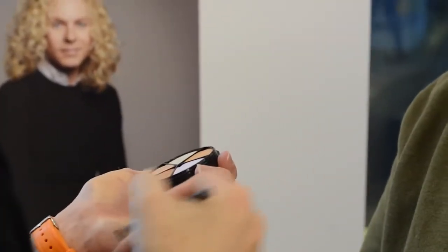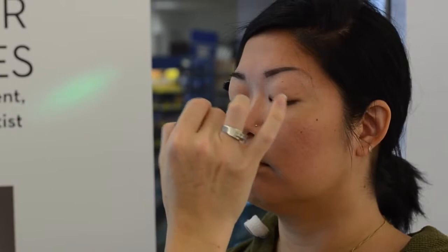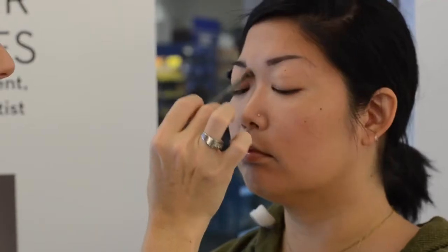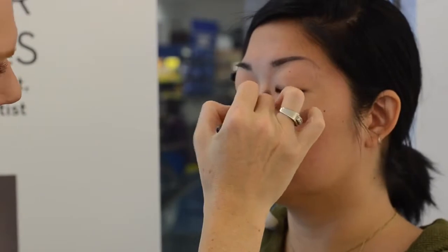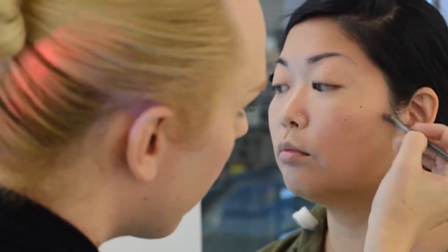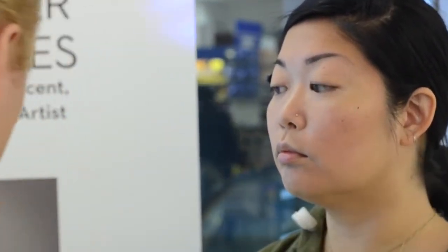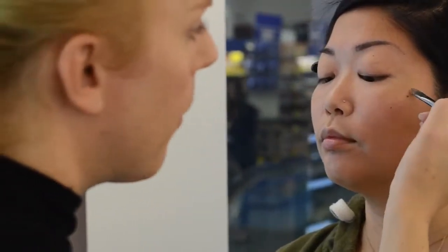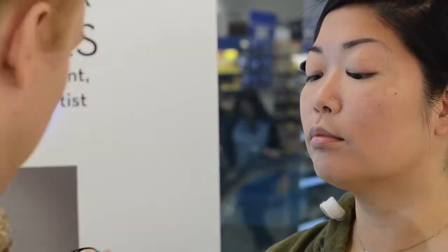I can do a bit of eye light on the nose bridge, a little bit here. Whenever there is light, you add a bit of shadows, so I'm adding a bit of the brown here. Just adding a little bit more, then going back to my eye light for the highest point of the cheek.